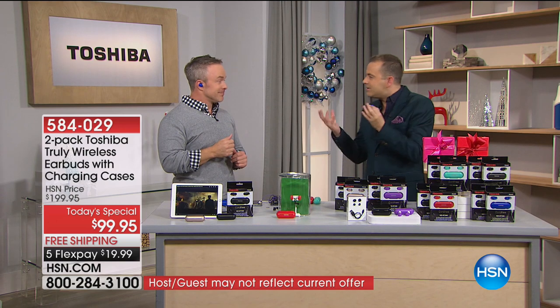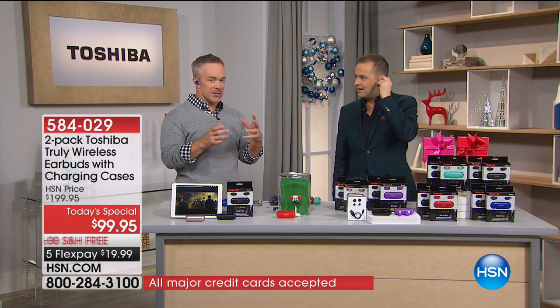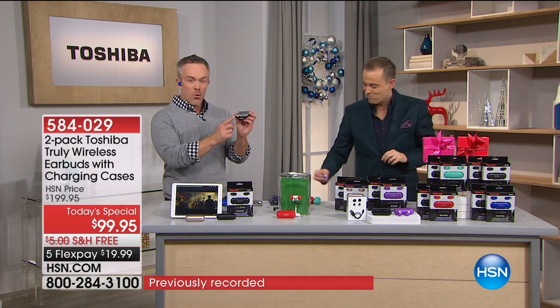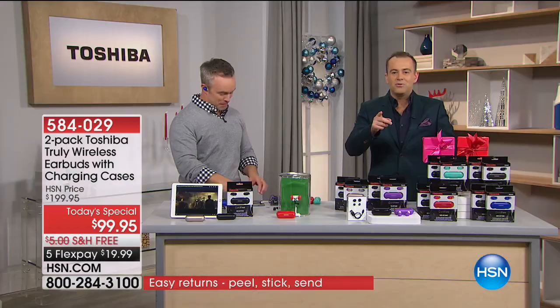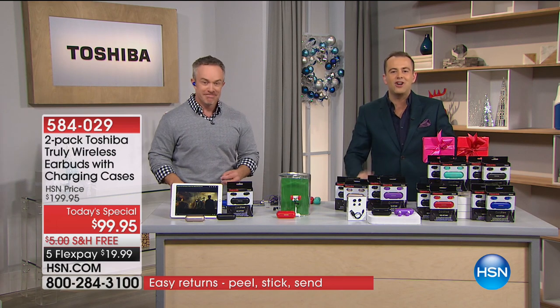If you could hear it, you'd buy it. The clarity, the quality, the full rich sound — that's why you've got to get it home and take advantage of the extended holiday return. More and more devices are getting away from even a headphone jack, so you need to go wireless. You know who's calling? Stephanie in Ohio. Stephanie, welcome to the show. How are you tonight?